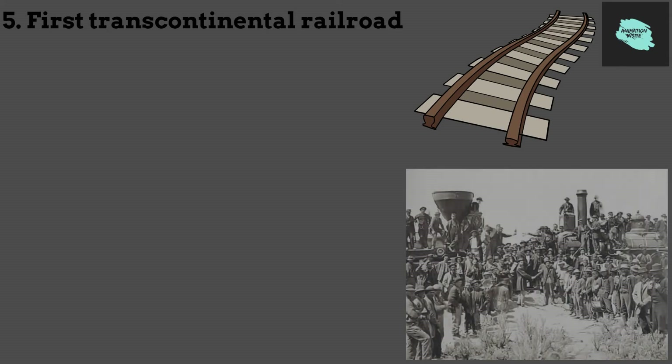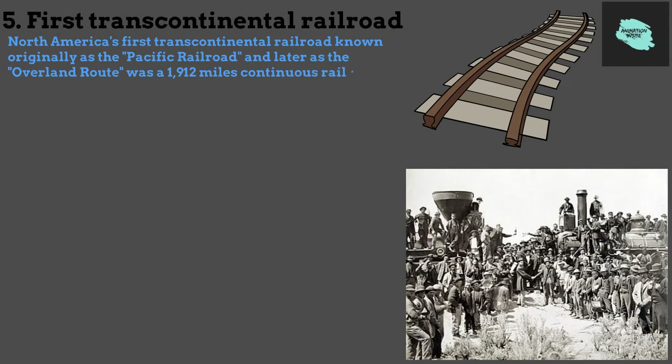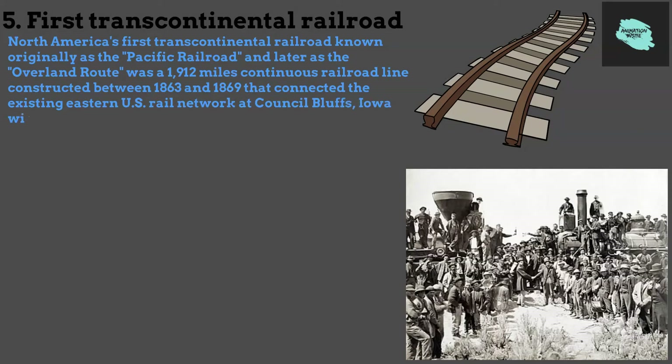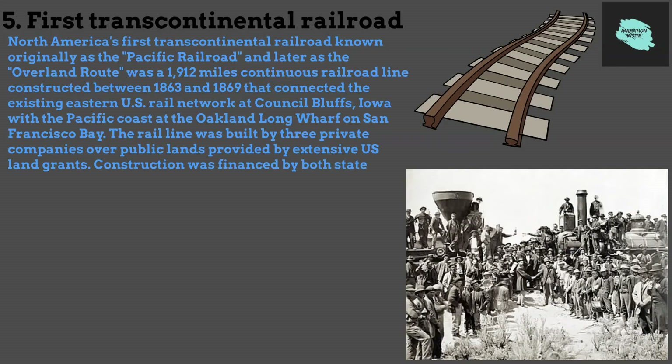5. First Transcontinental Railroad. North America's first transcontinental railroad, known originally as the Pacific Railroad and later as the Overland Route, was a 1,912-mile continuous railroad line constructed between 1863 and 1869 that connected the existing Eastern U.S. Rail Network at Council Bluffs, Iowa, with the Pacific Coast at the Oakland Long Wharf on San Francisco Bay. The rail line was built by three private companies over public lands provided by extensive U.S. land grants. Construction was financed by both state and U.S. government subsidy bonds, as well as by company-issued mortgage bonds.